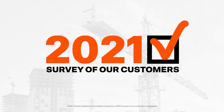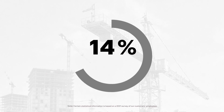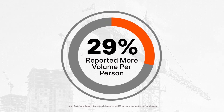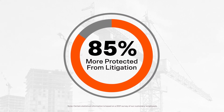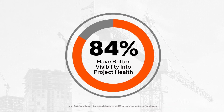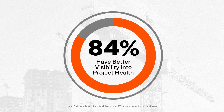Our customers love Procore. In a 2021 customer survey, they reported the following benefits from using our platform: project teams are able to manage 29% more construction volume per person using Procore; 85% of survey respondents reported that the data tracked in Procore better protects them against claims or litigation; and 84% of respondents stated that Procore gives them better visibility into the health of their projects.